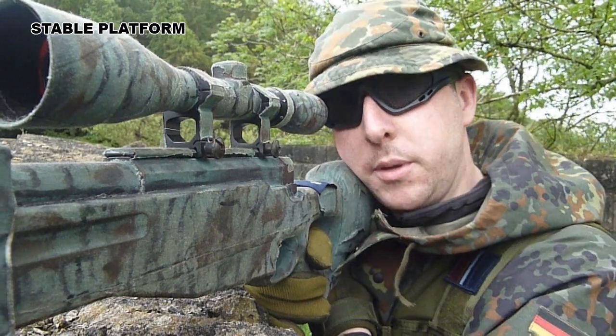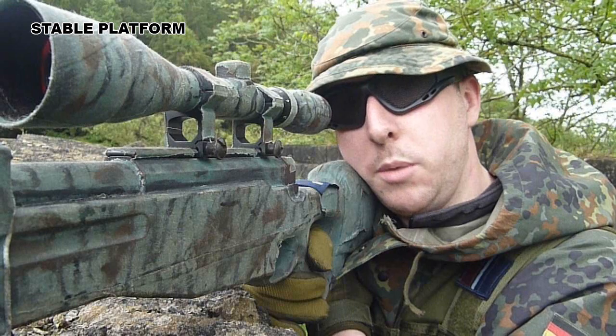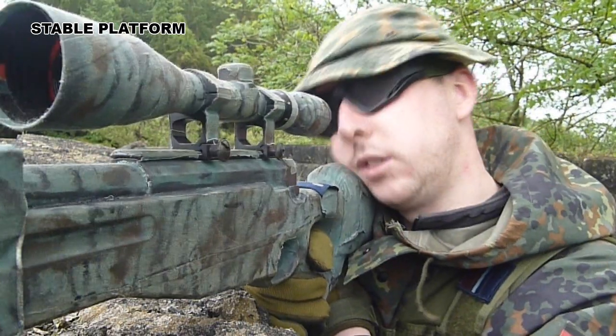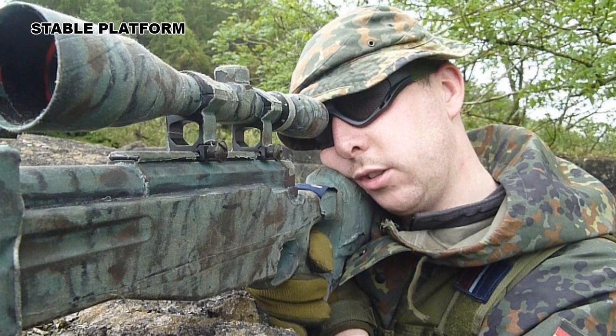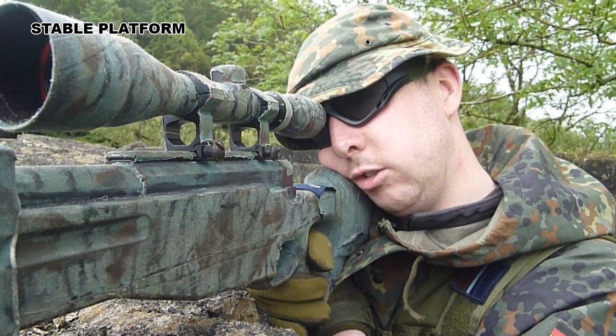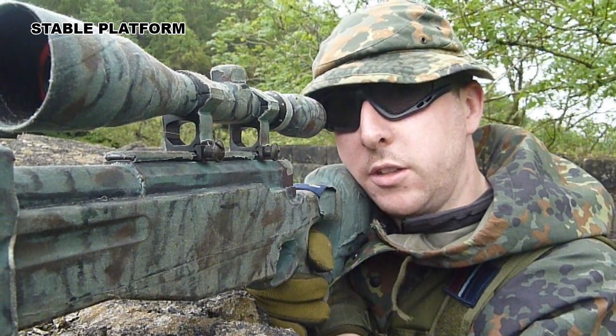The next thing you need to think about is getting that butt of the weapon into the shoulder. Get nice and secure — the weapon shouldn't be moving now, it should be nice and secure. Thirdly, get your head down onto the cheek rest, looking down the sights, so if the target does appear, there's going to be no hesitation from you — you're now ready on the target.